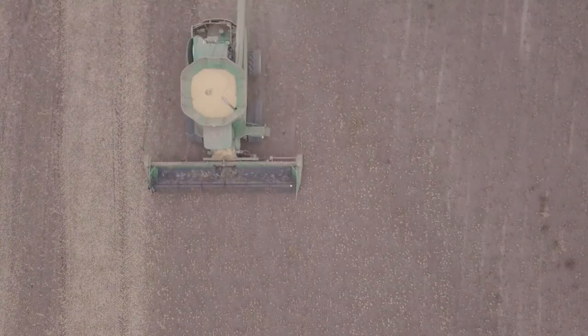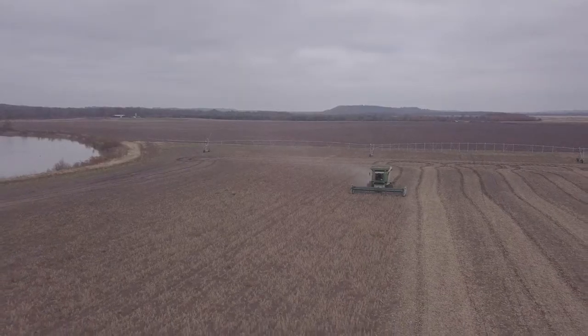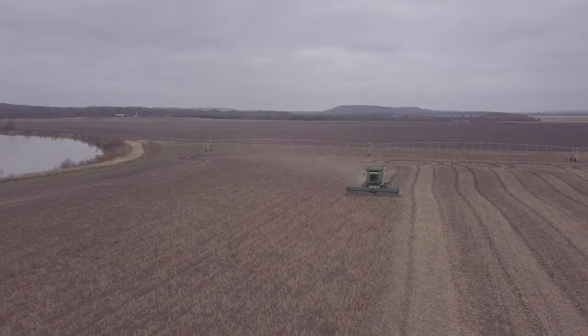You take a locally grown grain or locally grown bean like the Arkansas soybean, put it in your cattle's nutrition plan and in the cattle feed, and those consumers are able to support two different local producers — the cattle producers and the soybean producers.